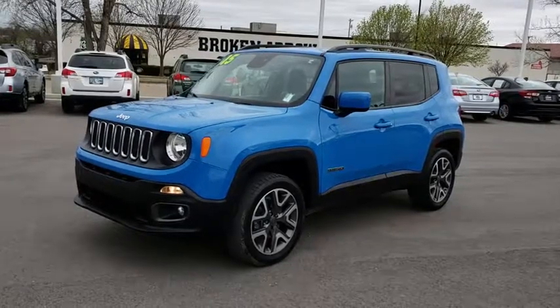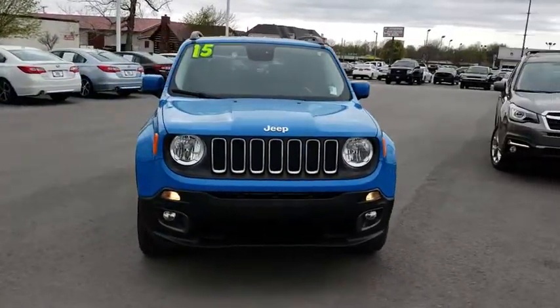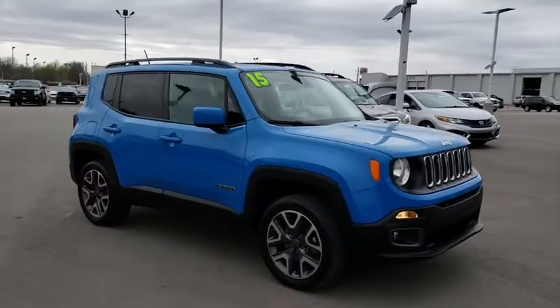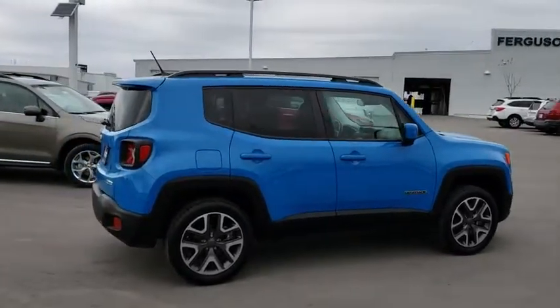The 2015 Jeep Renegade. The Jeep Renegade offers full-size capability built into a smaller SUV. It's an incredible combo of smart technology, cool colors, and innovative materials, with a capable command center and the tools you need for discovering everything that's out there.